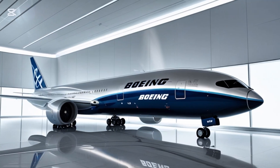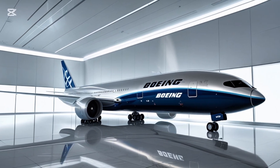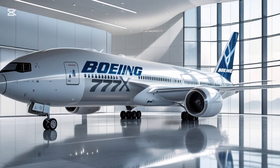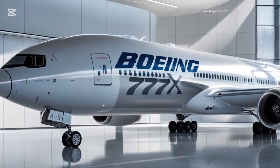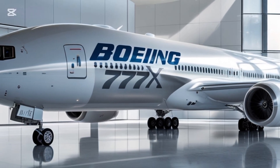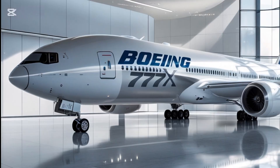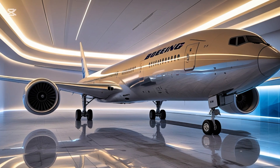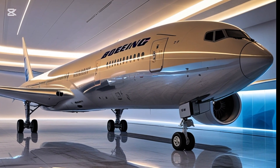Another area where the 777X shines is in its engines. It's powered by the new GE9X engines, developed by General Electric. These are the largest and most powerful commercial jet engines ever built. Each engine measures about 11 feet in diameter and delivers around 105,000 pounds of thrust. Despite their size and power, they are actually more fuel efficient and quieter than the previous generation engines, meaning lower operating costs for airlines and a quieter experience for people living near airports.